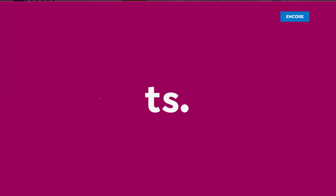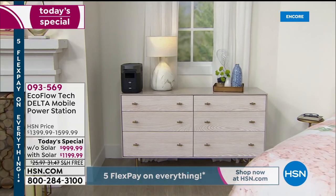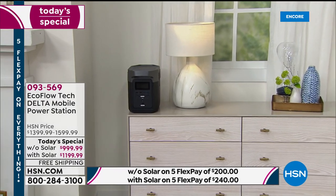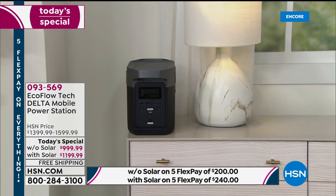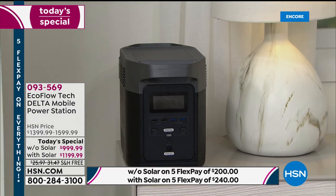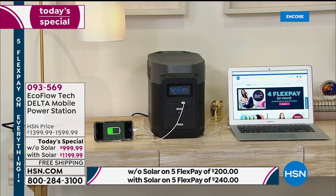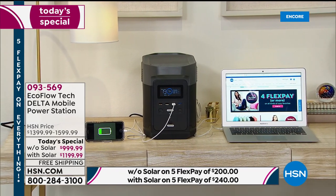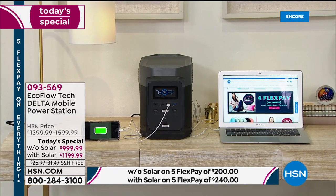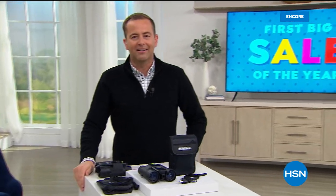If you're just joining us, there's another hero tonight — the EcoFlow Delta, simply the most powerful power station we've ever featured on HSN. It's equivalent to an entry-level gas generator, but without the mess, noise, hassle, and maintenance. It can power 13 devices at once — the full-size refrigerator, big screen TV, Tesla electric car. In our final moments, the bundle is where you get the Delta plus the solar panel — best value. And now, the debut and premiere of 23andMe here on HSN.